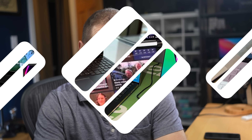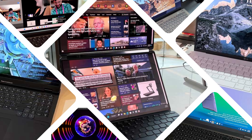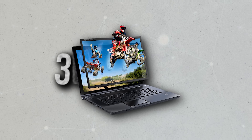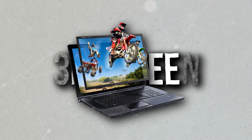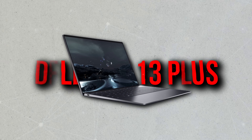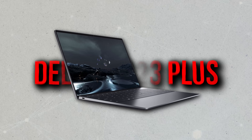CES 2023 just finished and already computer manufacturers are showing off their goodies. The gap between the crazy computers and the computers for everyone else is getting wider. There are machines like the 3D screen and the double display laptop with no keyboard. We thought the Dell XPS 13 Plus was crazy with its giant touchpad. But for the rest of us folks that just need to get our work done, there isn't a shortage of options either.